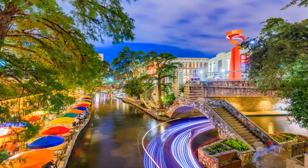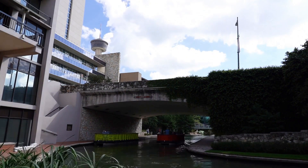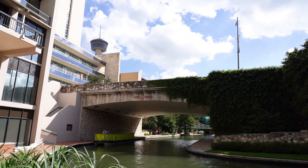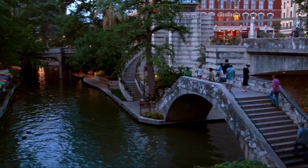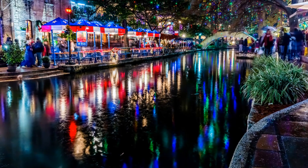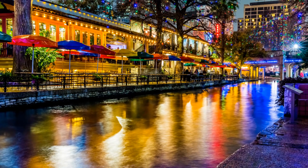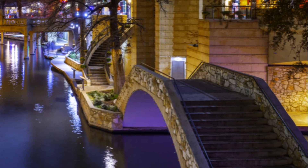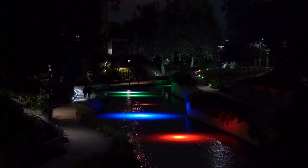As we glide along the water, a friendly guide shares fascinating tales of San Antonio's past, making the city's history come alive right before our eyes. It's an experience that's as educational as it is enjoyable. Nightfall brings a whole new charm to the Riverwalk. As the sun sets, the area transforms into a magical spectacle of lights reflecting off the water, creating a mesmerizing ambiance. The sounds of live music fill the air, adding to the lively atmosphere.